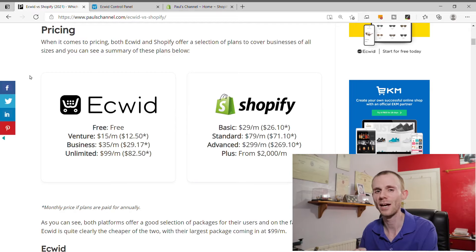When it comes to pricing, both platforms offer a range of packages. Ecwid offers four: the free package, the venture package at $15 a month, the business package at $35 a month, and the unlimited package at $99 a month. Paying annually gives you the equivalent of two months free, which is a decent saving on the business and unlimited packages. The difference between packages is the number of products you can sell and the features you get access to.